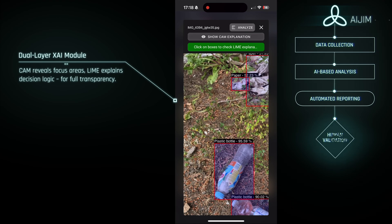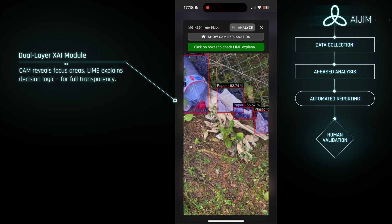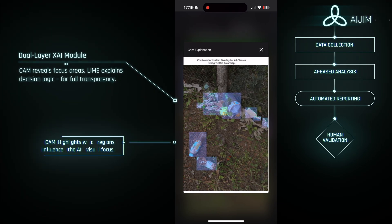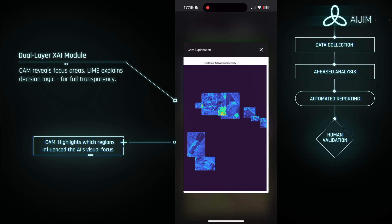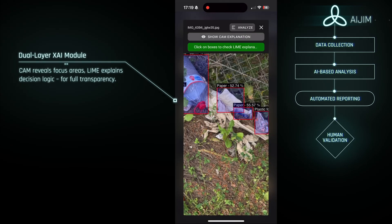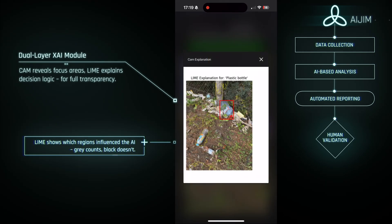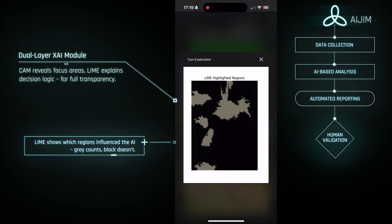Step four in the model is human validation, because AI alone should never decide. To make each decision transparent, we use a dual-layer explainability approach. CAM highlights where the system focused its attention, while LIM explains which features influence the outcome. This combined method allows people to verify the results, adjust where necessary, and bring real editorial judgment into the process.